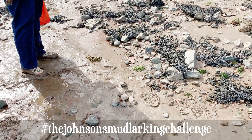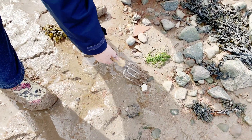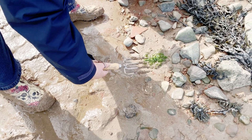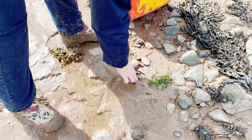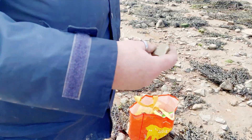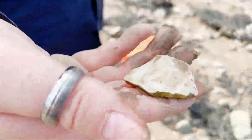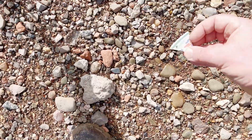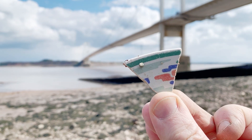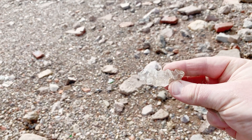What's a beach comb or a mudlark without a piece of ridge pottery? A very muddy piece of ridge pottery there — there's a ridge there. That's nice. More bottle glass with writing on it — I think that's part of an old pub ashtray.